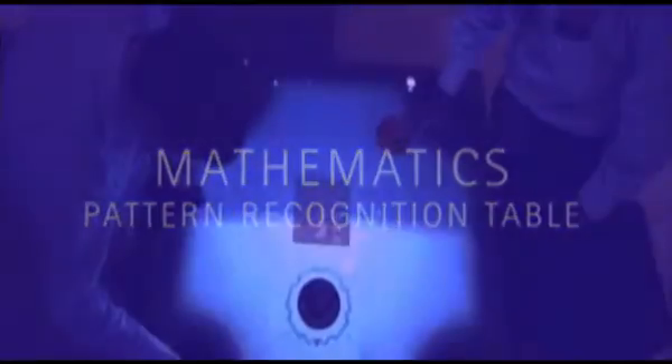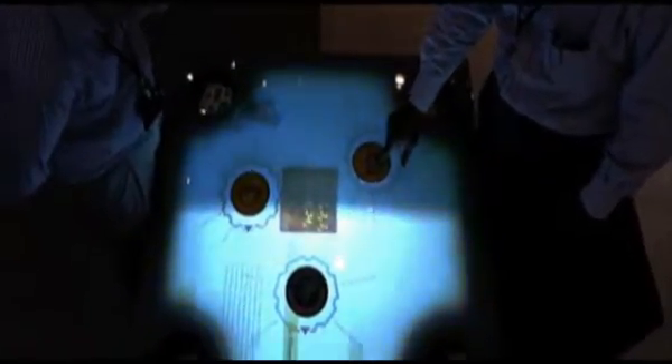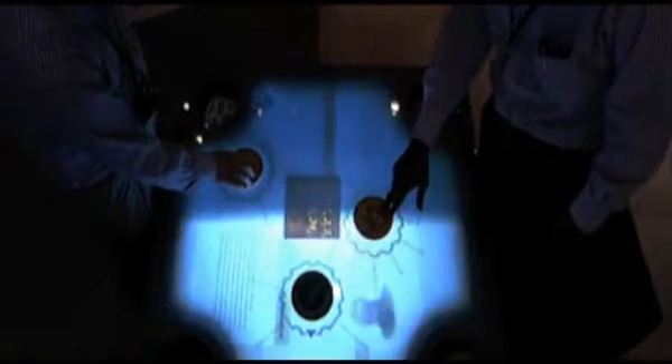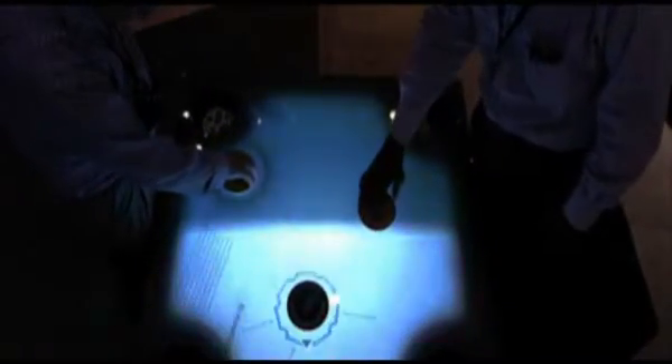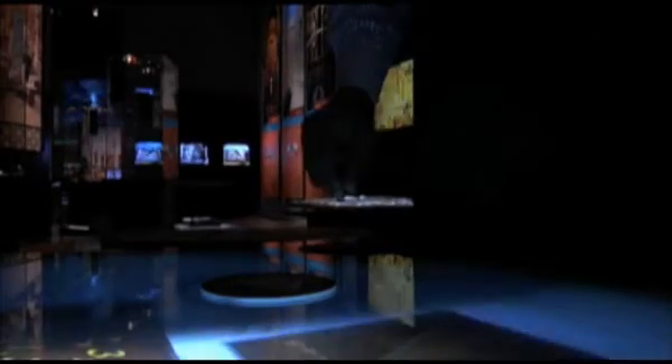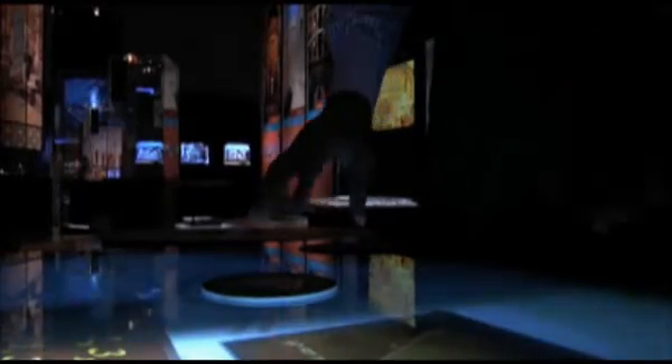Another one-metre-square projection table uses sophisticated pattern recognition technology, allowing users to navigate content information by placing physical cards onto the table's glass surface. The circular cards, divided into English and Arabic, are held in four containers, one in each corner of the table. Each card represents a specific topic in the field of mathematics. Once a card has been placed on the table, a circular menu is projected around the card. Visitors then rotate the cards to select the desired subcategory, which is presented with text and images.